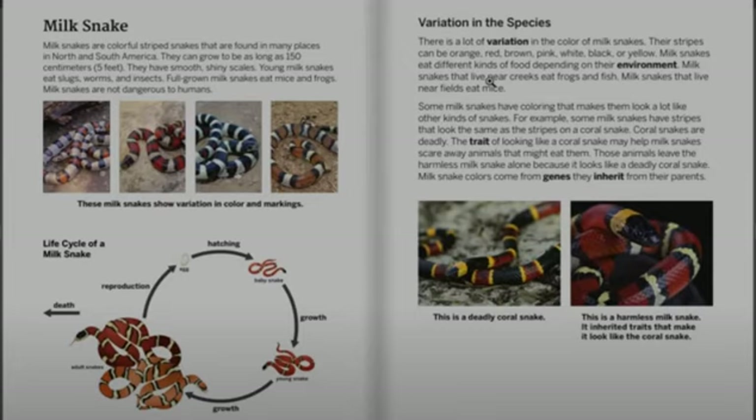These milk snakes show variation in color and markings. Life cycle of a milk snake. Variation in the species.